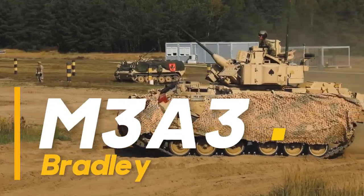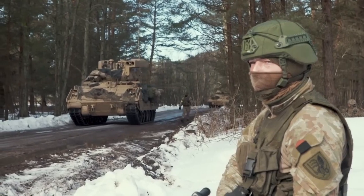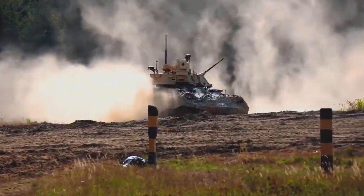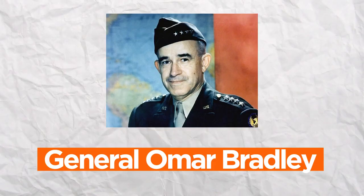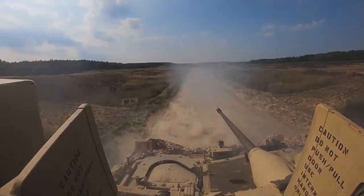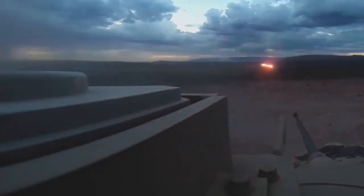The M3A3 Bradley, the Advanced Infantry Fighting Vehicle. A stalwart of modern armored warfare, the M3A3 Bradley is a testament to the evolution of infantry fighting vehicles (IFVs). Named after General Omar Bradley, this formidable machine combines mobility, firepower, and protection, offering infantry units the capability to engage and maneuver in complex combat environments.